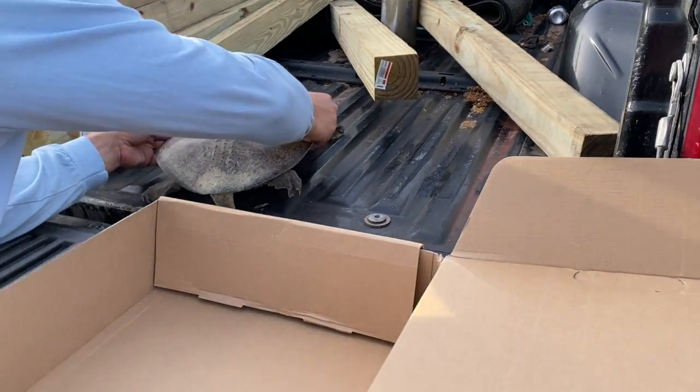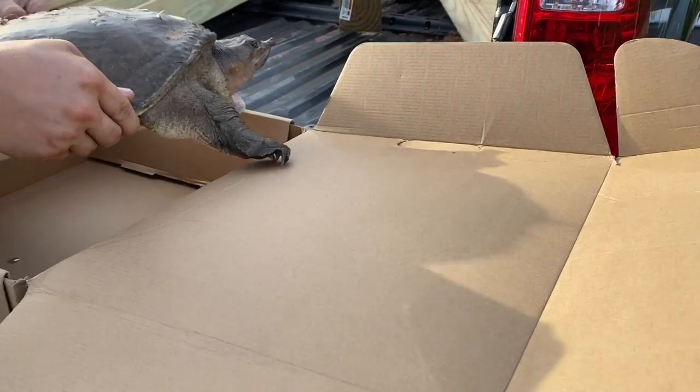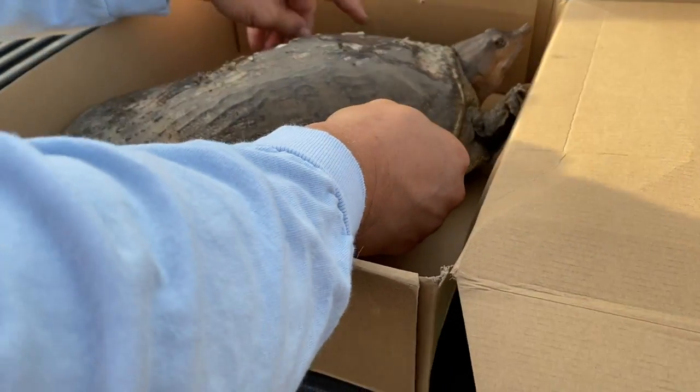Mike is picking him up and putting him in this box. The box is a little small for him, but this is literally all he had in the truck. Bye, baby. I'm so sorry.